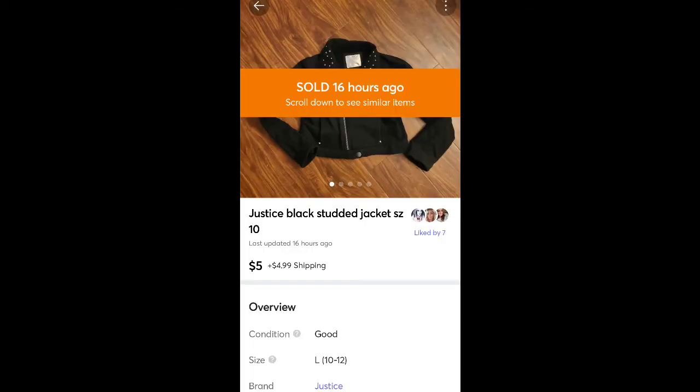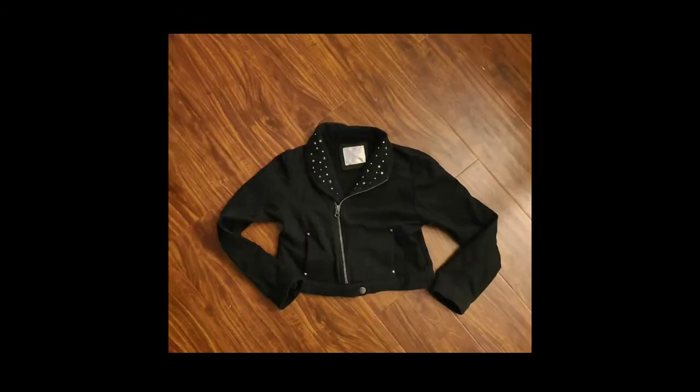This is one of my daughter's items — a Justice jacket. Sold for $5 plus shipping. I think I got this at a consignment sale for $2 when I bought it for her, so I still sold it for more than I paid. Just something to get rid of.